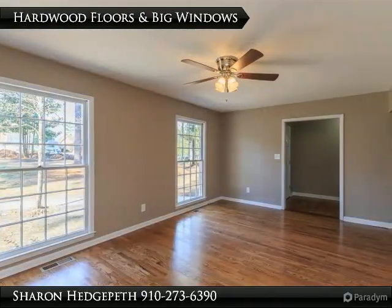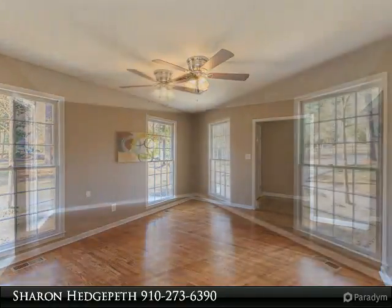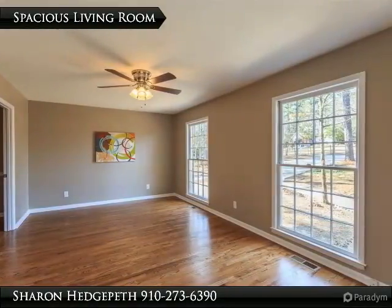Formal living room with beautiful big windows for natural lighting. Beautiful upgraded kitchen with stainless steel appliances. Den room with access to the deck, perfect for entertaining.